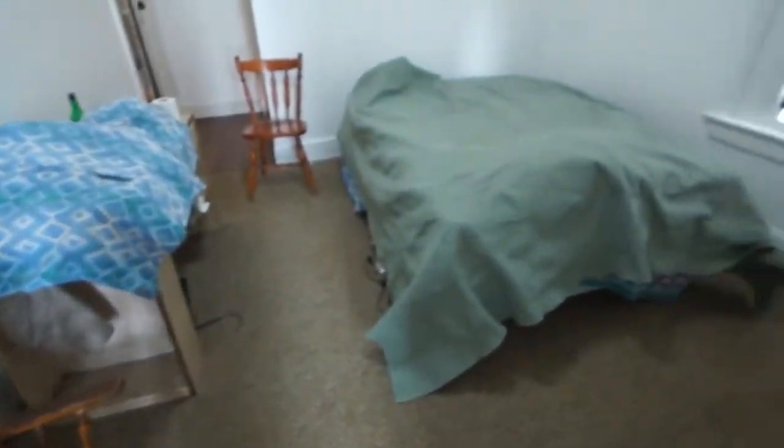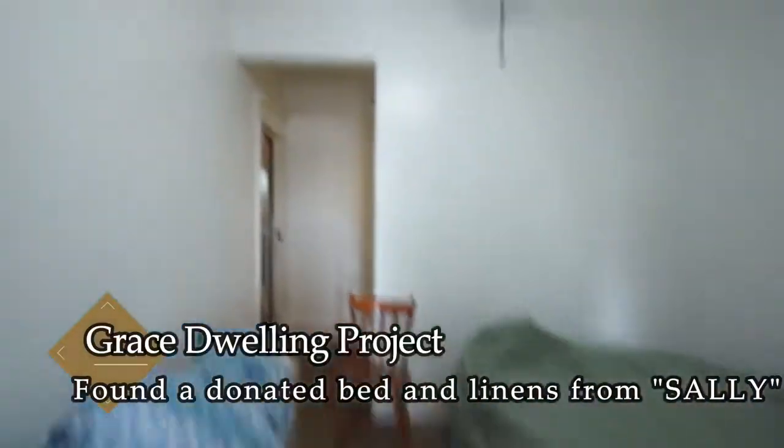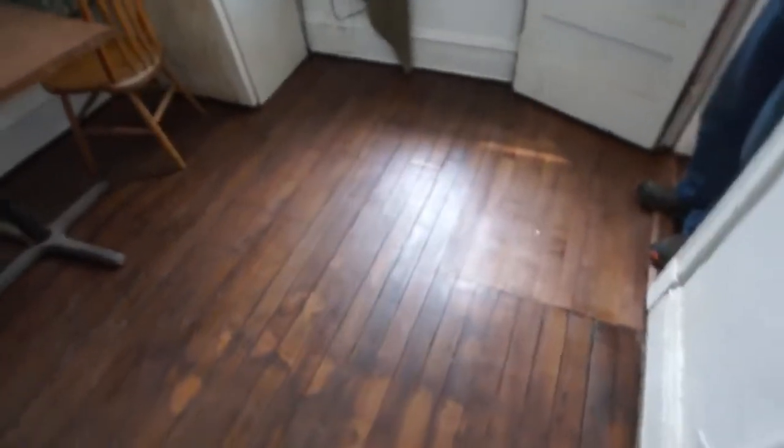We steam cleaned the floor in here. We got them a new bed, new mattress, new sheets. Painted the walls and cleaned. Stripped up the old flooring in here and redid this whole floor.